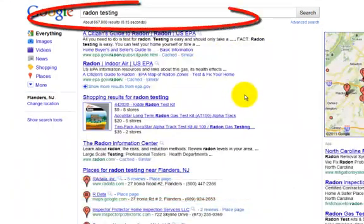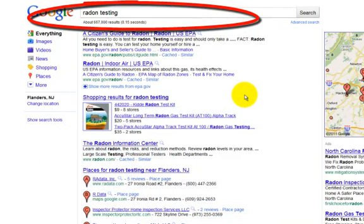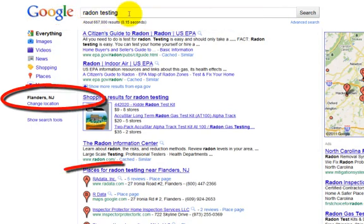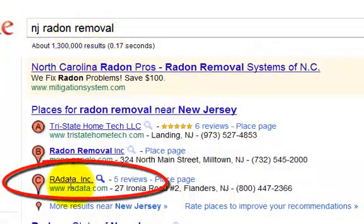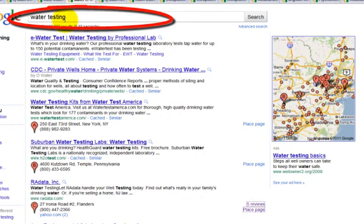The next one is a radon testing and water treatment company in New Jersey. They have two separate service terms they needed to get on page one in local searches. This is a local search because it's a generic term with no city or state next to it. For 'radon testing,' they're number one; for 'New Jersey radon removal,' top three box, number one.